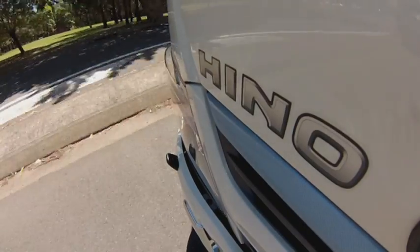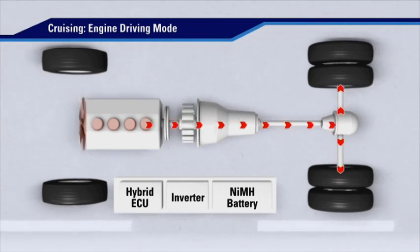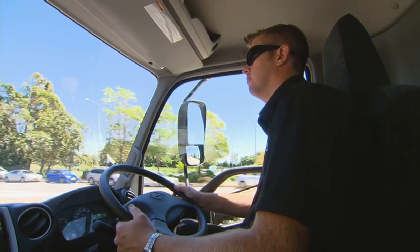Normal driving: while cruising and when less power is required to keep the truck moving, the diesel engine operates alone to provide drive to the wheels. Here it is at its most efficient, using the least fuel.